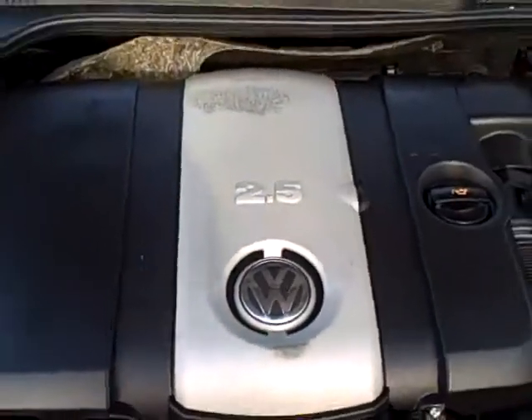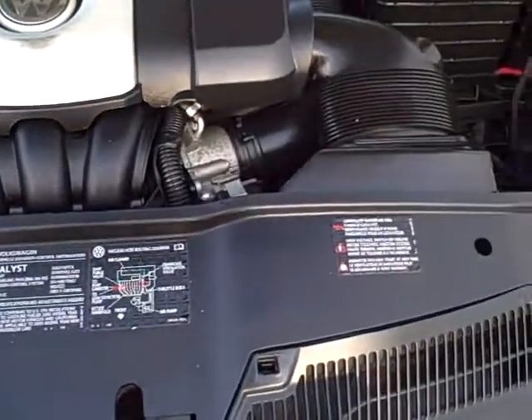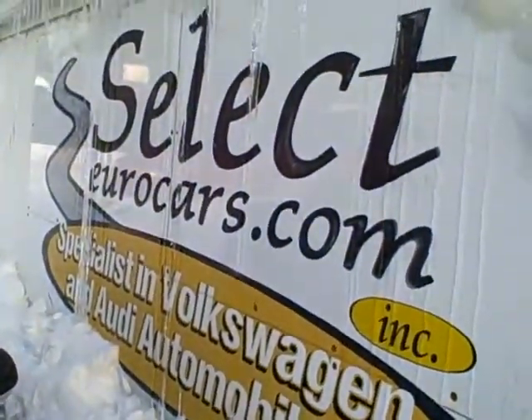I've sold over 6,000 Volkswagen and Audi in the last 32 years, so yes, we're VW Audi believers. Nice to see all this comfort. Under the hood we see all the EPA emission labels, so certainly no sign of any significant prior damage.